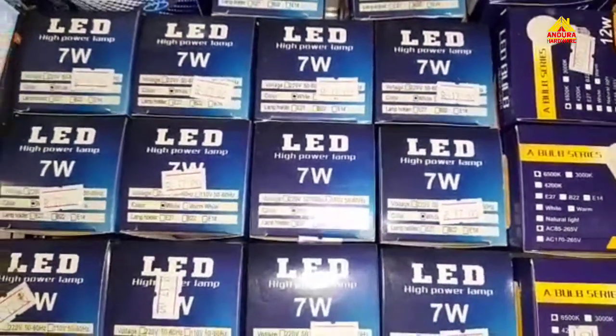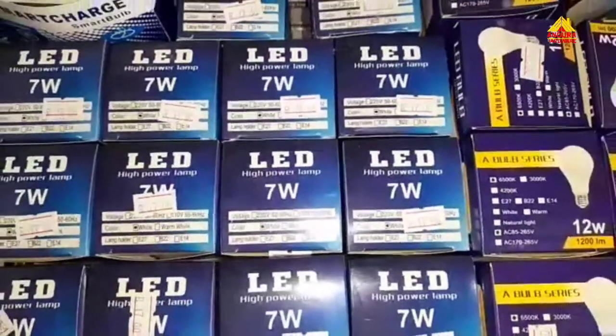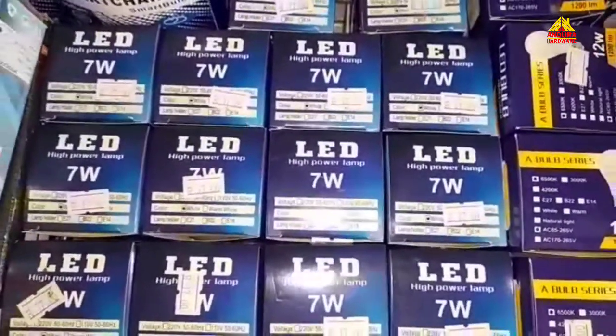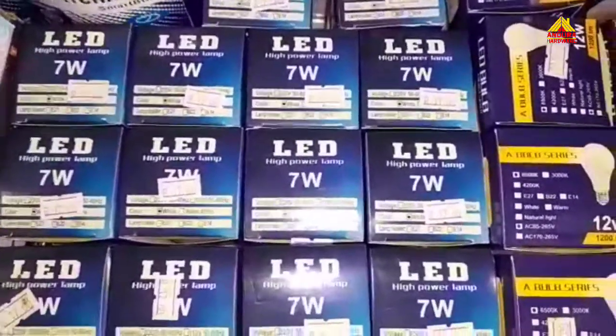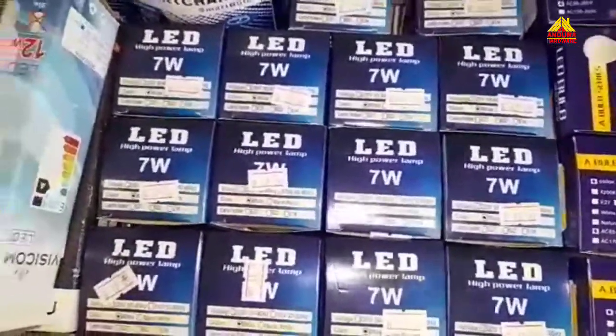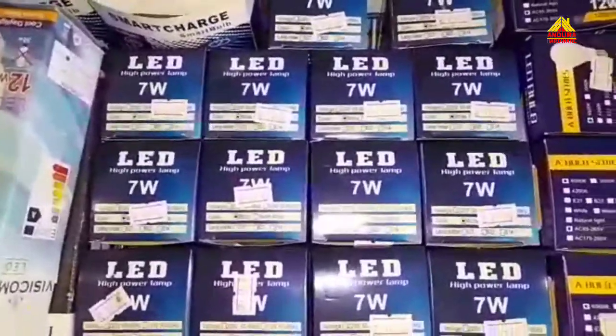First of all, we have these LED lights. As you can see, they are only 17 rands. At other retail shops, I promise you that you won't get them as low as 17 rands. Here at Andura Hardware, we're practically giving them out for free. Let me show you how bright these LED lights can be.